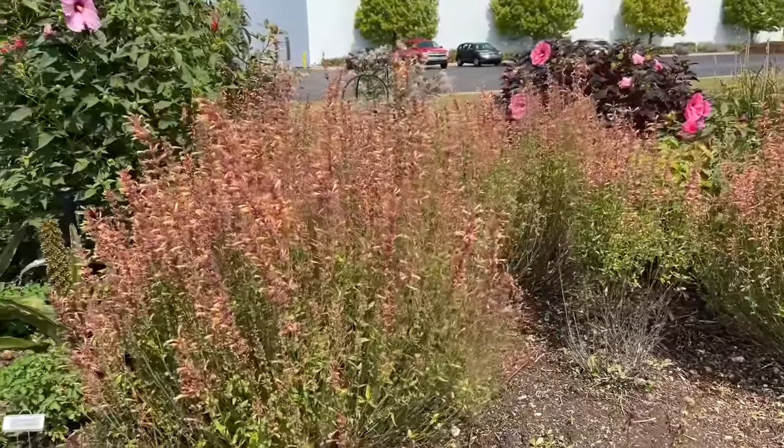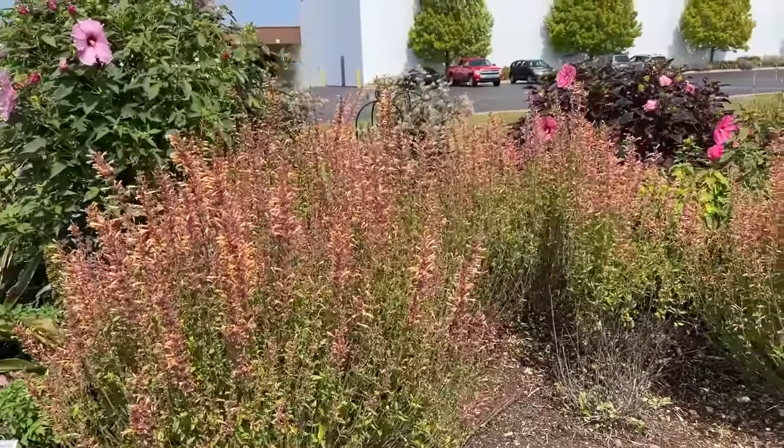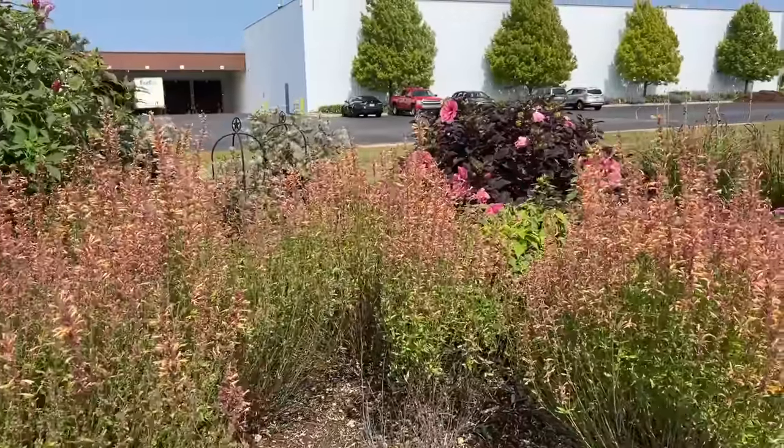Agastache Queen Nectarine — this has been blooming all summer long and continues to just really put on a show.